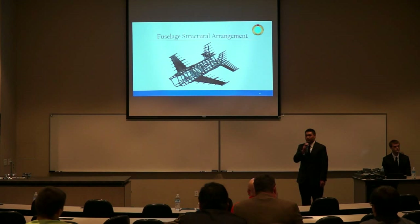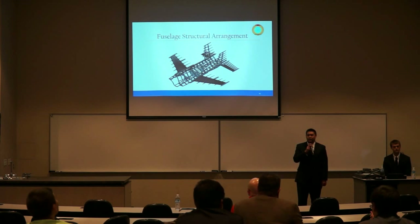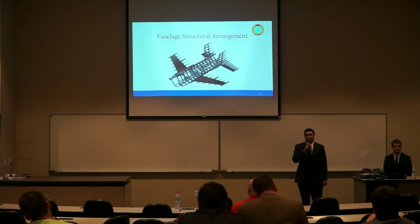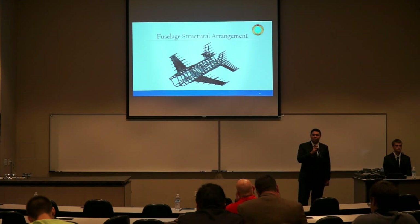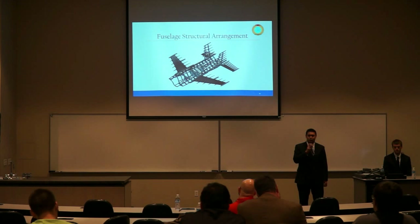The fuselage structural configuration consists of seven bulkheads. The first two are placed fore and aft of the cockpit; the next two at the leading and trailing edge spars of the wing; one at the interface between the inlet duct and the engine; and the last two at the leading and trailing edge spars of the vertical tail. The nose landing gear joins to the bulkhead aft of the cockpit, and the main landing gear attaches to the bulkhead at the wing trailing edge spars. Frames are placed between each bulkhead, spaced 16 to 18 inches apart as recommended by Roskam, attached by longerons spaced about a foot apart.